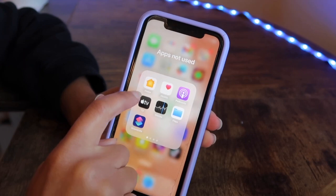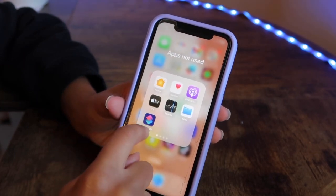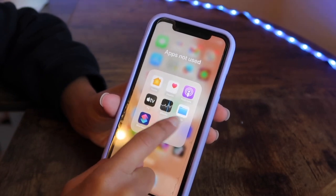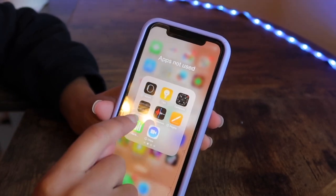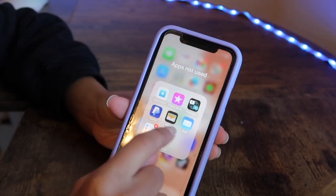I have Home — I have no idea what that is — Health, Podcasts, TV, Stocks, Files, and Shortcuts, which I probably should look into but haven't used. Also Watch, Tip, Compass, Measure, Voice Memos, Pages, Numbers, Clips, the Apple Store, iTunes Store, Translate, PayPal, Wallet, Mail, and Reminders — none of which I really use.